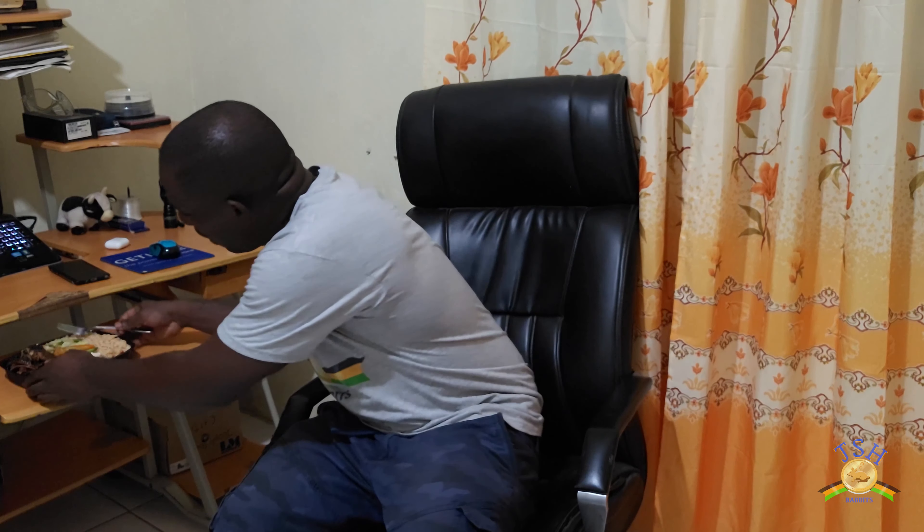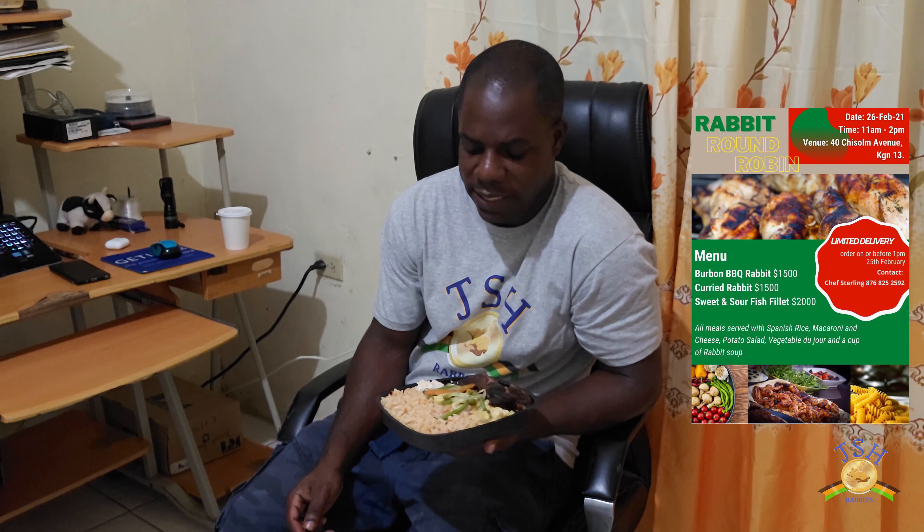What I should point out too is that Mr. Sterling is actually a caterer. If you guys are in need of a caterer, I can leave his contact information in the description or put up the poster of the round robin so you can make contact with him. This is just the first leg of the round robin — there should be others down the line. I think the next one will probably be held in May, with possibly a different chef and venue, and we're looking forward to sampling rabbit dishes from different chefs in different locations.